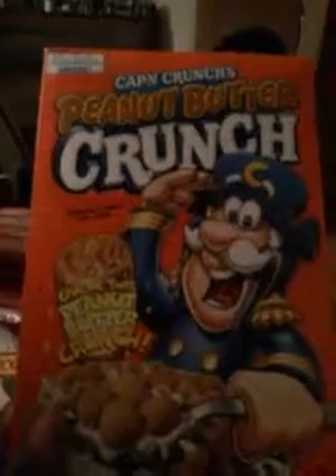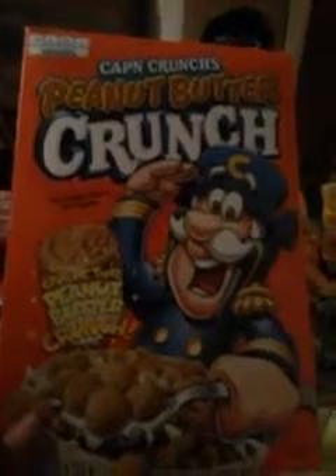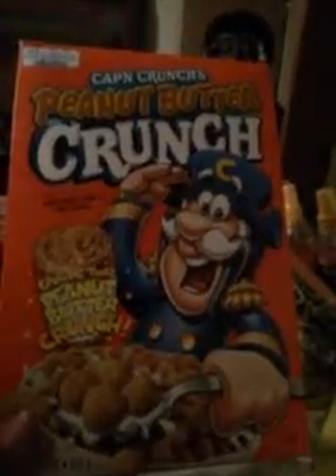Captain Crunch peanut butter crunch — these are a little bit more pricey. They're made with real peanut butter. It's a smaller box, only 12.5 ounces, and I paid three dollars for this. If you've got a family, I wouldn't recommend buying a box like this too much because it won't last that long. But for me it's okay — I just buy another box. These are really good next time you're at Walmart.